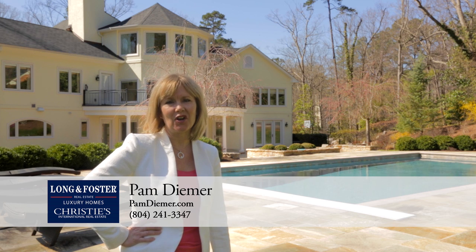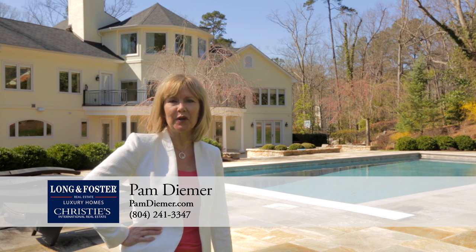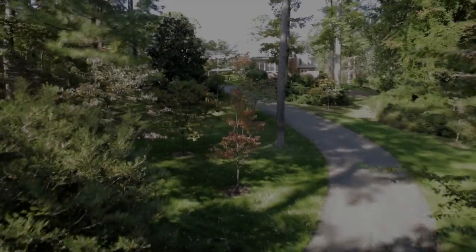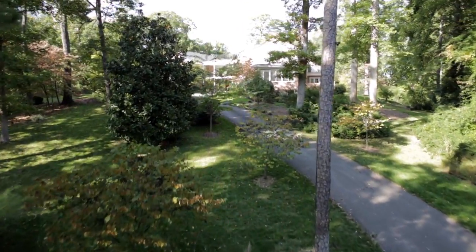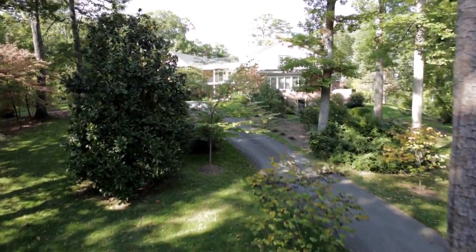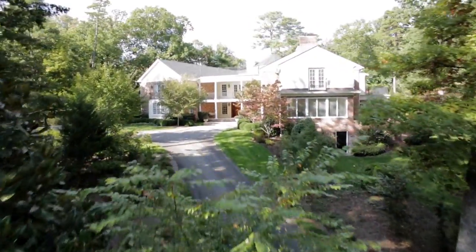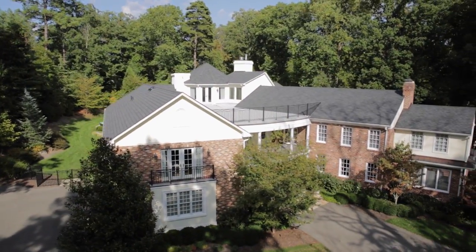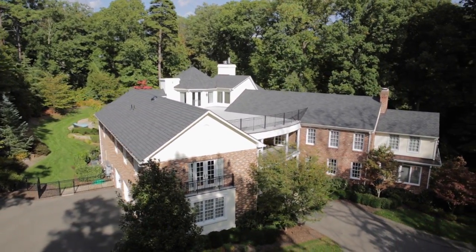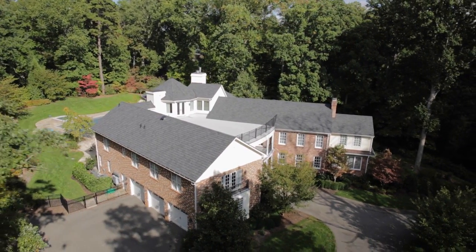Hi, I'm Pam Deemer with Long and Foster Real Estate and welcome to my beautiful new listing on the River Road Corridor in Henrico. Magnificent European style manor with recent top of the line luxury renovations offers privacy and tranquility on nearly three secluded hilltop acres above the James River. The property is situated in a desirable enclave in Richmond's West End among significant custom estates with county taxes and city convenience.